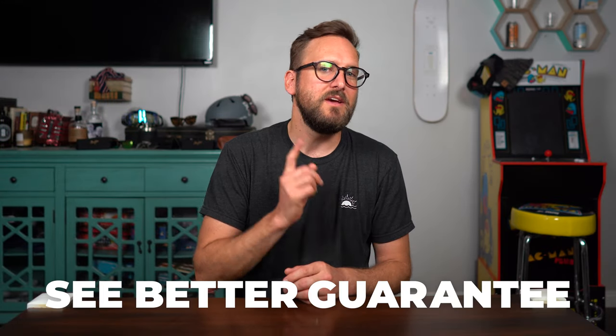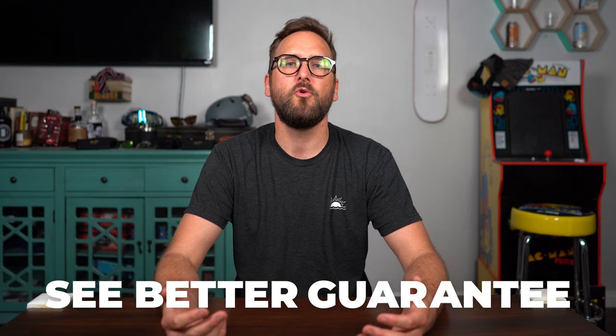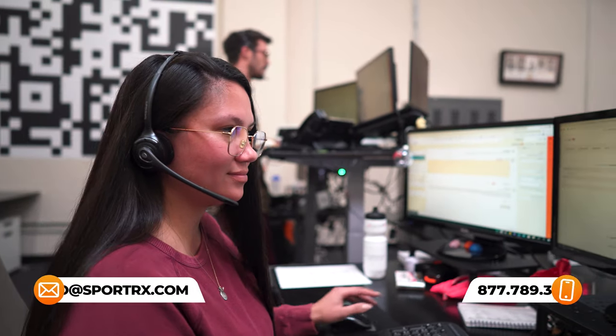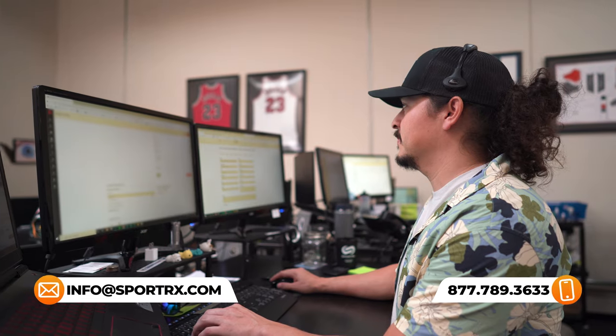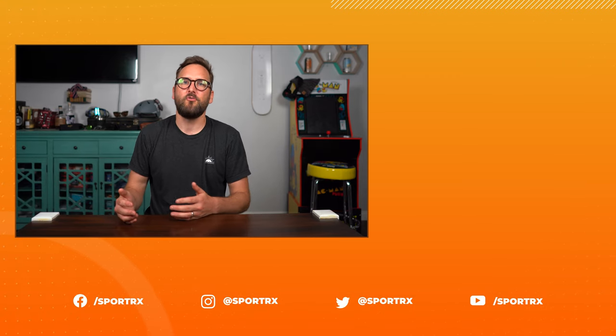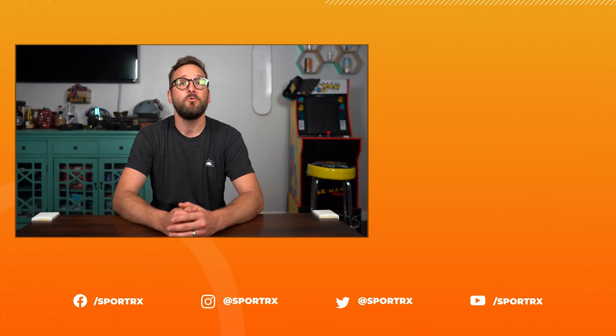If you decide to order from SportRx, thanks to our See Better Guarantee you never have to worry about getting something that isn't right or doesn't work for you — you have up to 45 days to make sure. And if you want to get it right the first time, you can reach out to our opticians; we would love to help you through that process. Thank you so much for joining me. I hope this was interesting or informative — if so, throw us a like, it would mean the world to me. You can check out relevant videos here, subscribe to hear about those first, and we have great content on our social media outlets at SportRx.